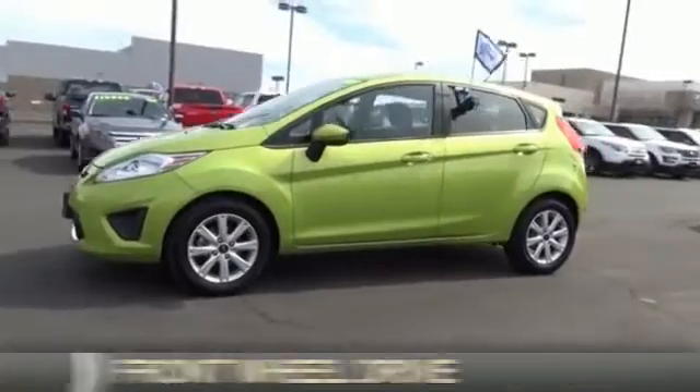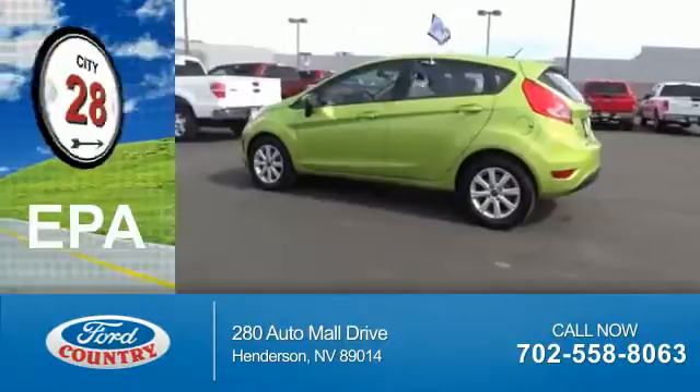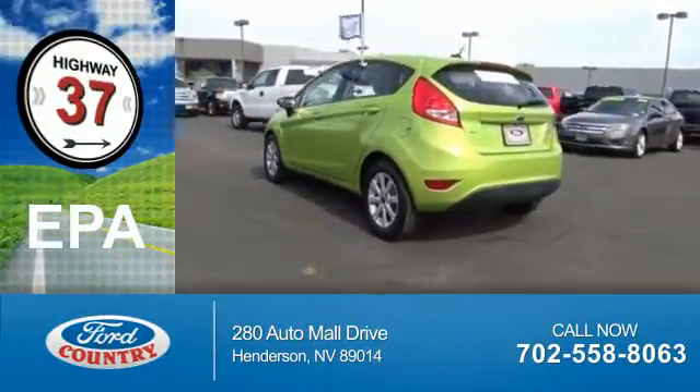It's powered by front wheel drive and a 1.6 liter 4-cylinder engine. Great fuel efficiency saves you money by requiring fewer trips to the gas station.